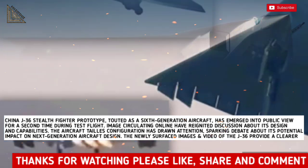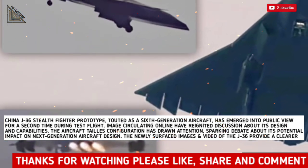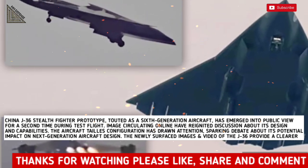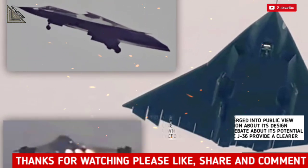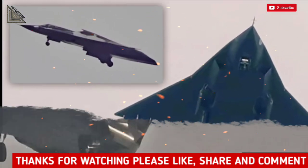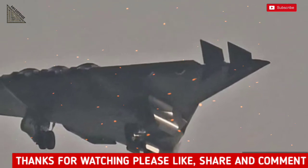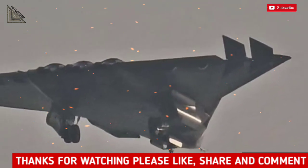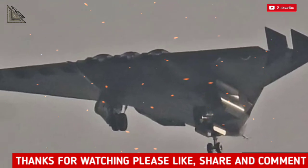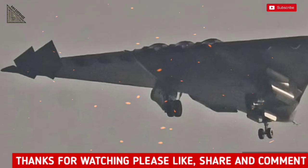The aircraft's tailless configuration has drawn attention, sparking debate about its potential impact on next-generation aircraft designs. The newly surfaced images and video of the J-36 provide a clearer view of its key design features. One notable image captures the aircraft from the side, highlighting its streamlined canopy, which aligns with the forward fuselage, and its dorsal air intake, which seems to employ a diverter-less supersonic inlet design. This perspective also reinforces speculation that the jet may feature side-by-side seating due to its broad nose section.